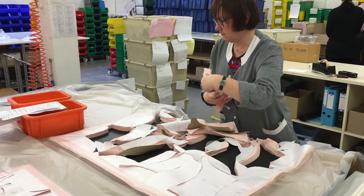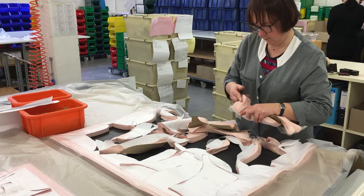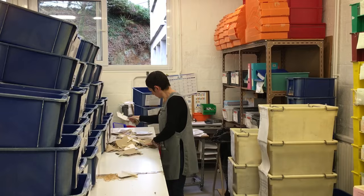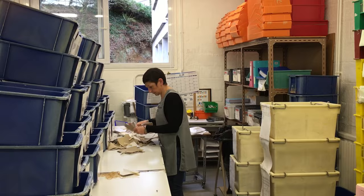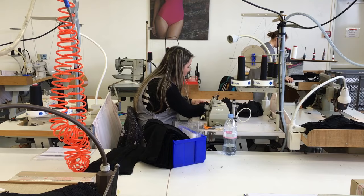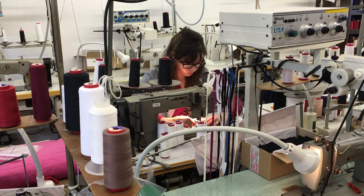All laces and embroideries are exclusive to Empreinte. In order to achieve perfect pattern symmetry, almost half the lace is thrown away. Small runs are also assembled here, and the best practices of French bra making are carried over to their assembly shops in Tunisia.